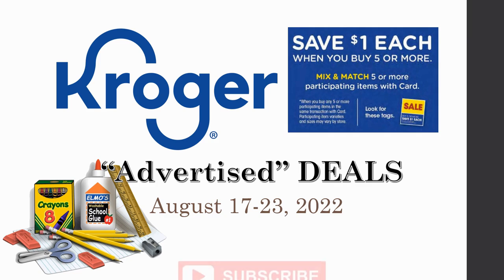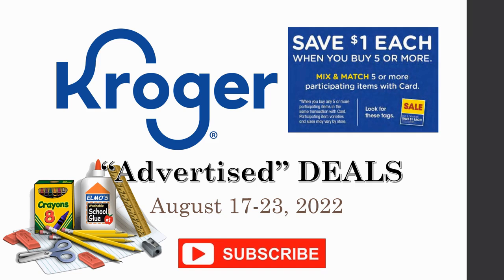Make sure you are subscribed to my channel because I will be putting out a must-do deals video on Wednesday after I comb all of the items that are part of this brand new buy five or more, save a dollar each mega sale. All of this is going to begin on Wednesday, August 17th, and will definitely go through the 23rd. Being week one, it'll probably go a week beyond that as well.